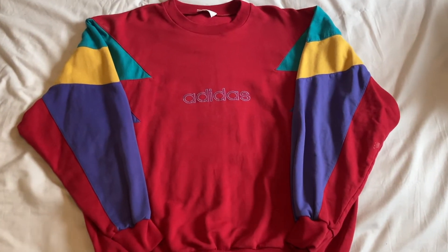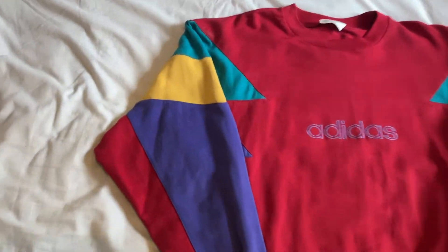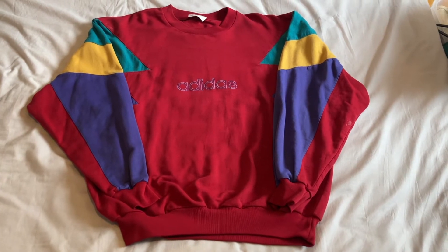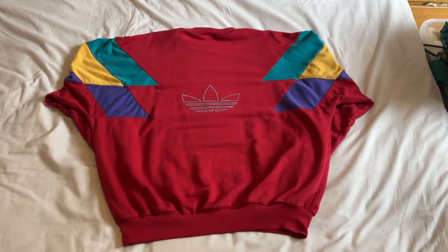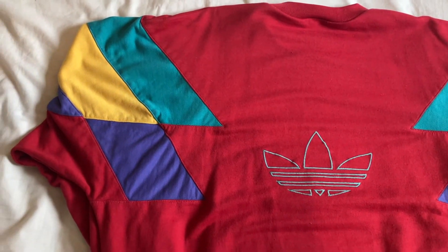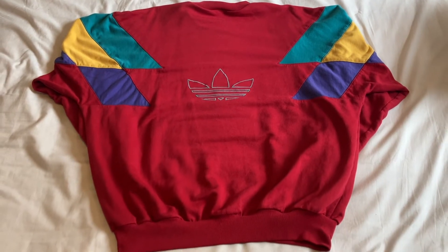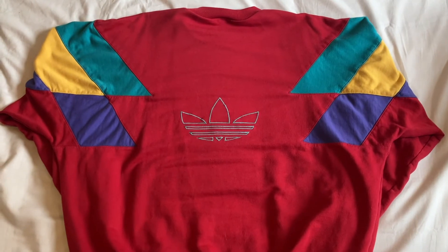The next one is another vintage Adidas — this one is really cool just because of the colours. It has a vintage Adidas tag, the Adidas in block letters on the front, but it's the sleeves with the purple, yellow and green against the red that really stand out. A lot of people seem to like this whenever I wear it. It is slightly on the small side for me but I style it that way because I don't want to get rid of it. On the back it has the Adidas logo. It's a really vibrant 90s piece. I don't wear it too much because I don't want it to shrink in the wash.